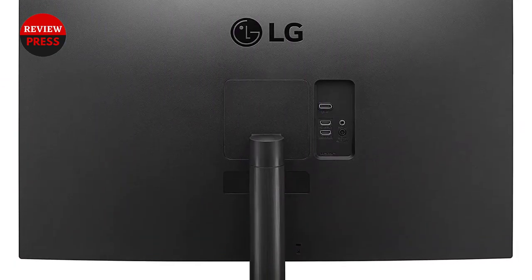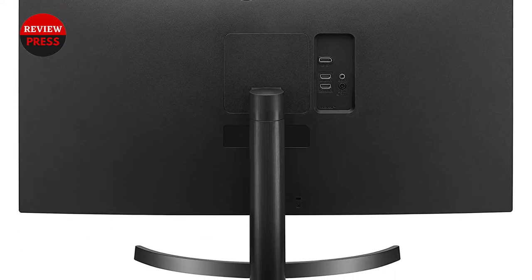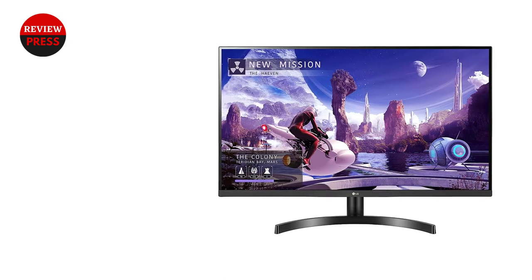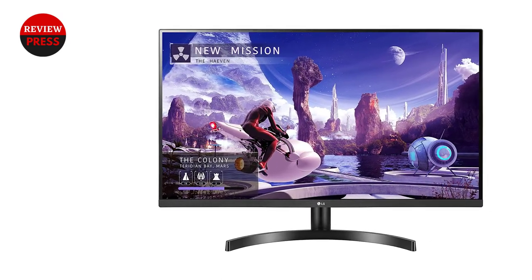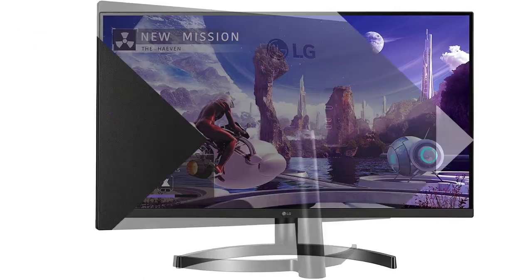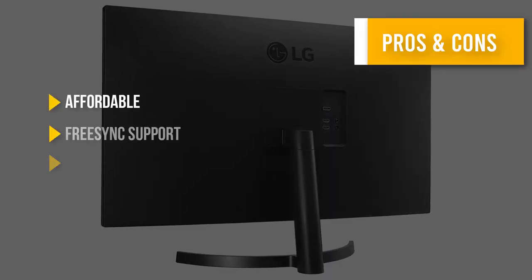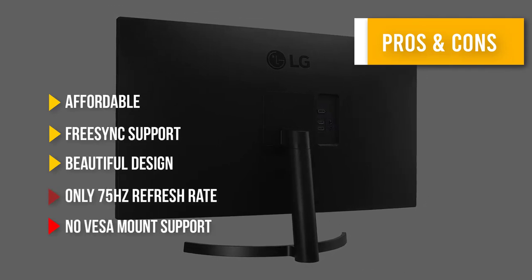Unlike other budget monitors, this one offers a screen refresh rate of 75Hz instead of 60Hz. Even though the LG 27QN600B monitor is dirt cheap, you don't need to compromise picture quality or smooth response. Here are some pros and cons to help you choose the right product.